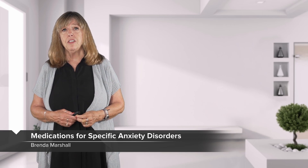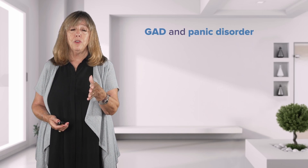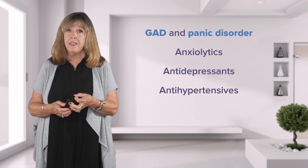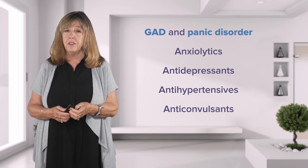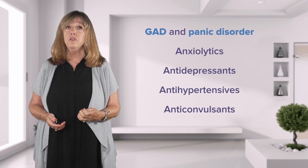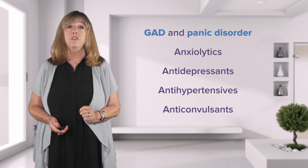Let's think about specific medications for specific anxiety disorders, because it's not one size fits all. When you think about a person with generalized anxiety disorder or panic disorder, we're going to be thinking about the anxiolytics, the antidepressants, the antihypertensives, and the anticonvulsants. These have all been demonstrated to be effective in reducing anxiety in GAD and panic disorder.